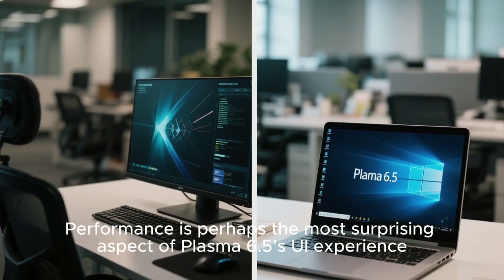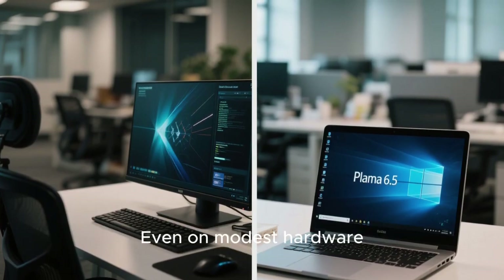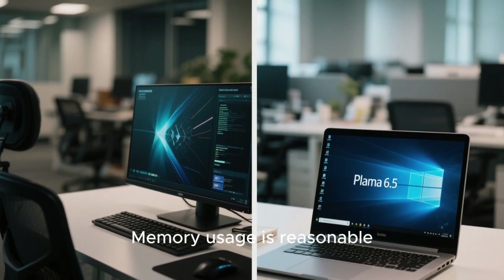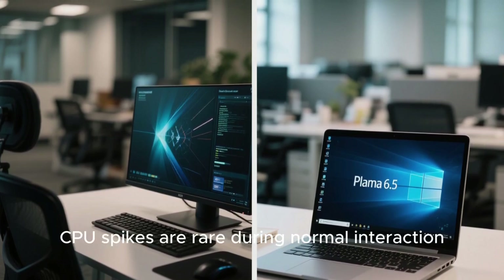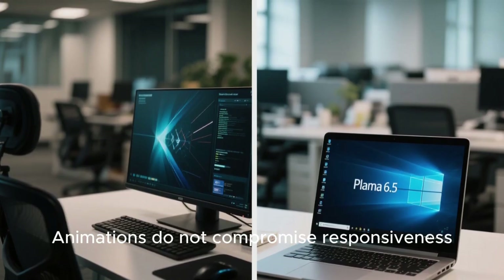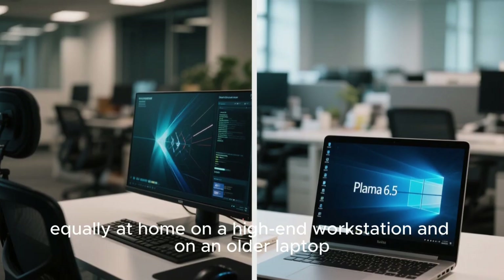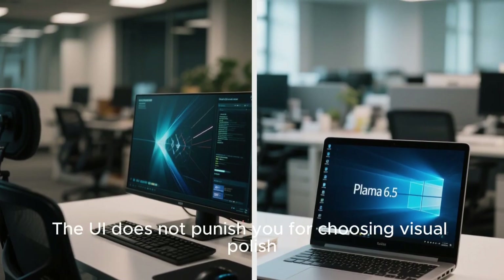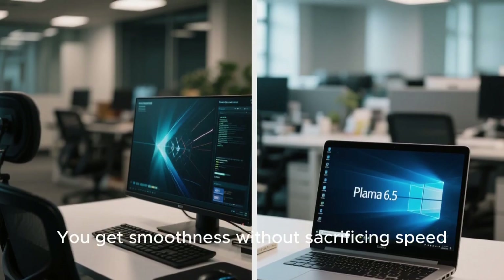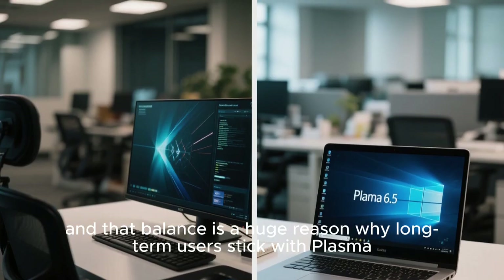Performance is perhaps the most surprising aspect of Plasma 6.5's UI experience. Even on modest hardware, the desktop feels light, memory usage is reasonable, and CPU spikes are rare during normal interaction. Animations do not compromise responsiveness. This makes Plasma 6.5 feel scalable, equally at home on a high-end workstation and on an older laptop. The UI does not punish you for choosing visual polish, which is something many desktops still struggle with. You get smoothness without sacrificing speed, and that balance is a huge reason why long-term users stick with Plasma.